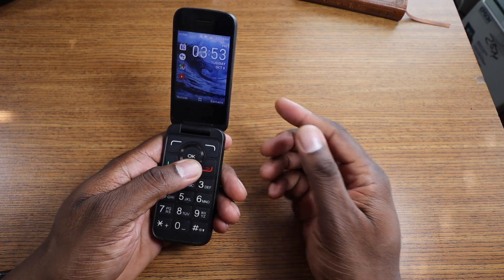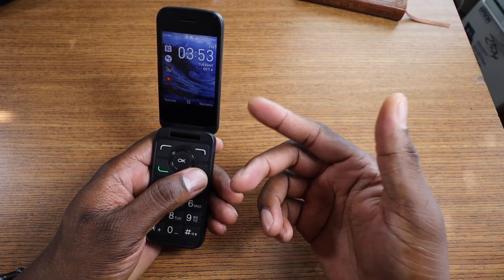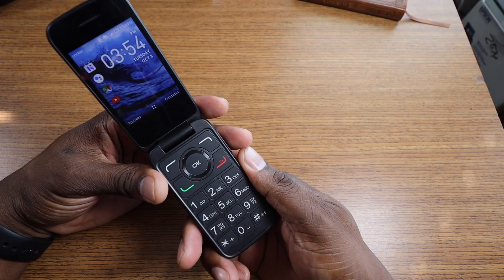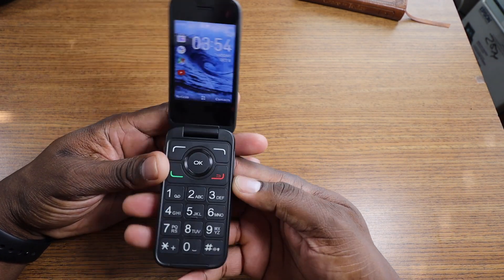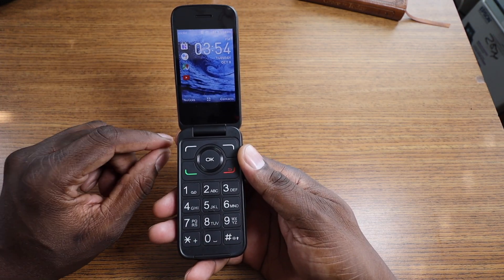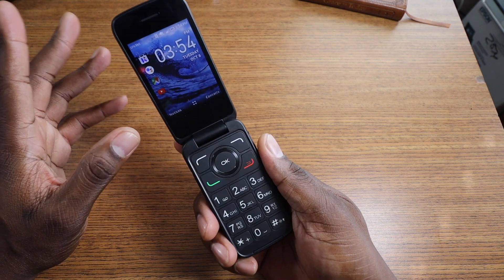Today is the eighth as you can see, and the phone is still on the same charge but the battery is low. You'll probably get at least four to five days minimum out of this phone. I did a lot of phone calls and a little bit of YouTube.